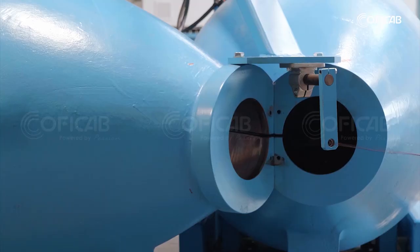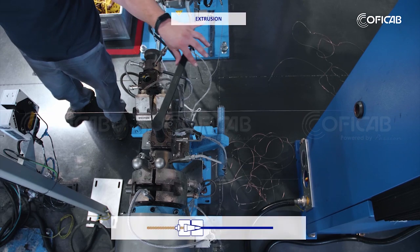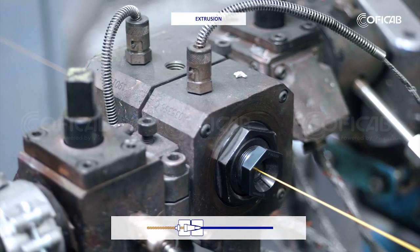Finally, after the conductor has been drawn into finer strands and bunched together, it gets extruded. During the extrusion process, we can place several insulation materials on top of the conductor.